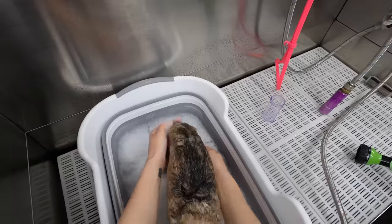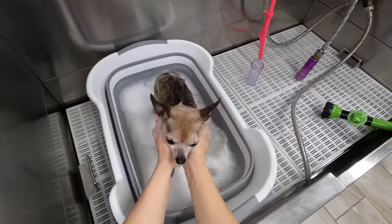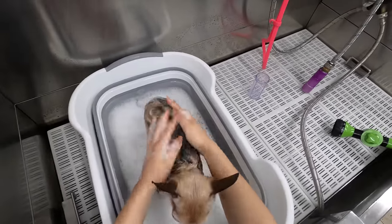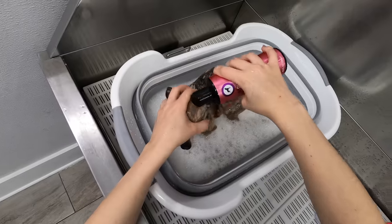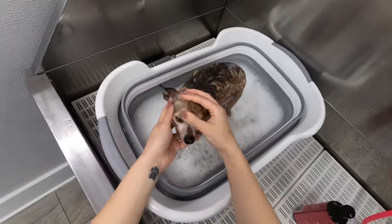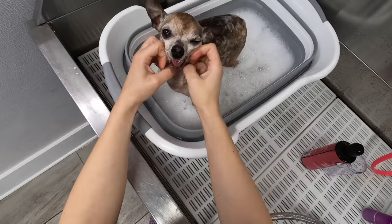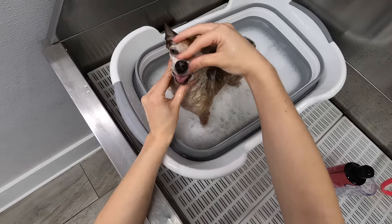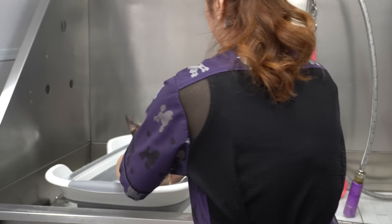I'm just going to wash his face with a tearless shampoo because this one is not tearless. Look at that really hilarious-looking face. Where is your jaw? And now we rinse.